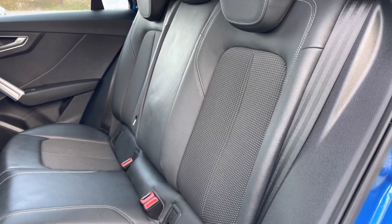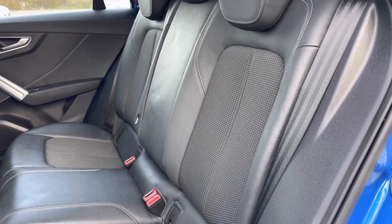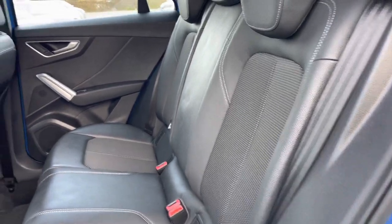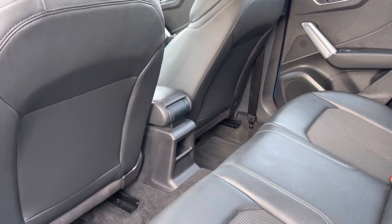As you can see you can seat three rear passengers nice and comfortably. Taking a look around we can see there is plenty of legroom here in the back for adults and children alike.